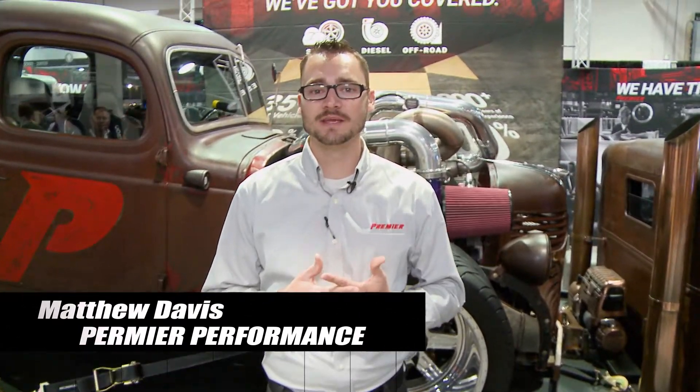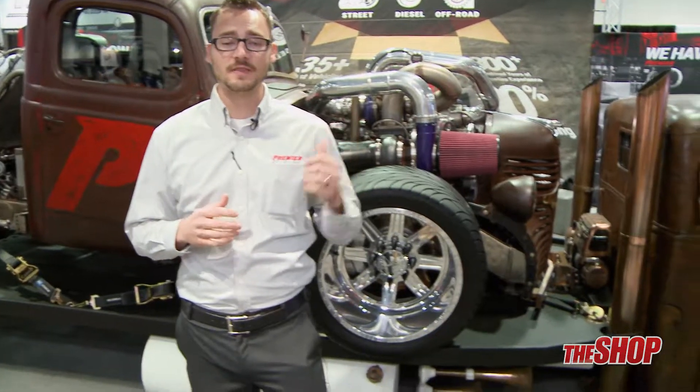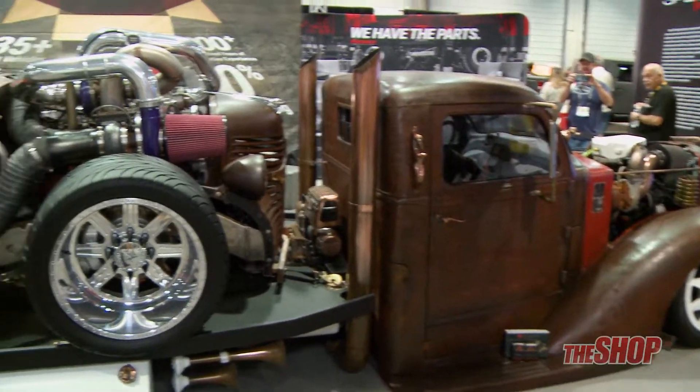Hi, I'm Matthew with Premier Performance Products Distribution. We're here at the SEMA show in 2016 in Las Vegas. I wanted to introduce what we have here in our booth today. Right here behind me is our 1946 Dodge truck that we built from the ground up. It's on the back of a 1938 Diamond T. It was actually built by one of our customers in Salt Lake City, Utah — Weaver Customs.